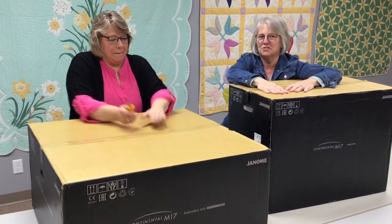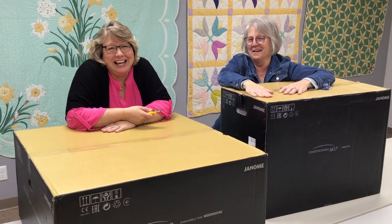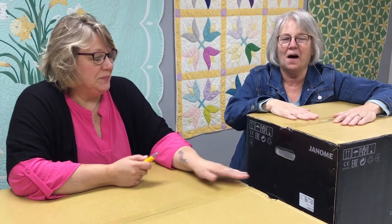You know how you feel when you had your first born? This is how I feel right now. We've been waiting for this machine for a while and we are so excited that it is finally here and we get to play with it, we get to demo it, we get to show it to you, and then we get to put it on the floor. So be patient with this — here we go, we're going to unbox!